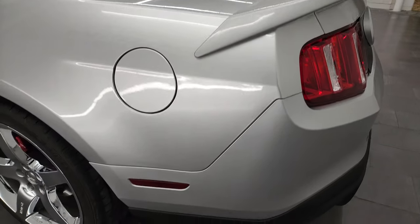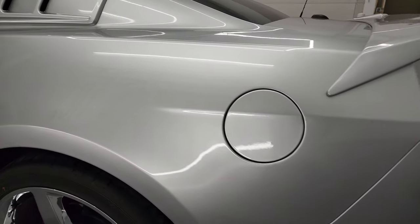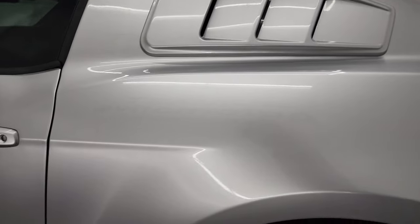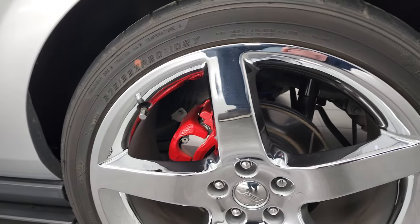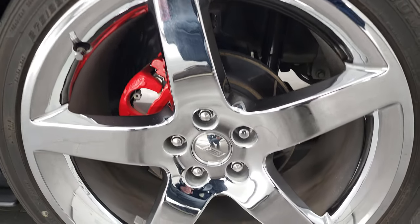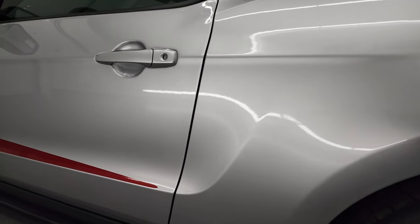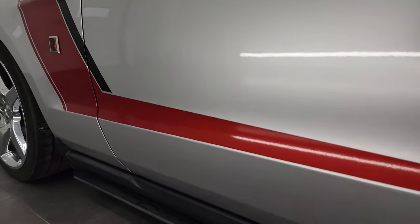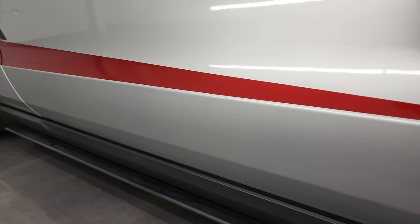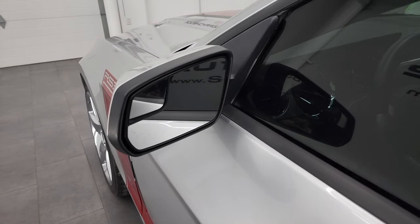Coming around to the driver's side of the car — just as clean as that passenger side. No major dents or dings on the rear quarter. For full disclosure, this back rim is in fantastic condition as well. Down the rest of the side of the car, the doors look really good — I didn't see any dents or dings. Has the power mirrors with the blind spot mirrors.